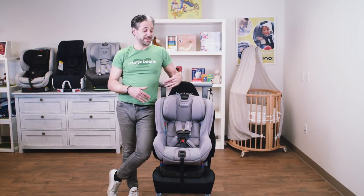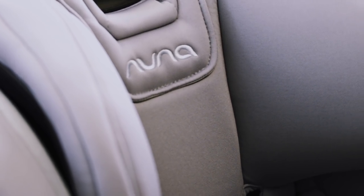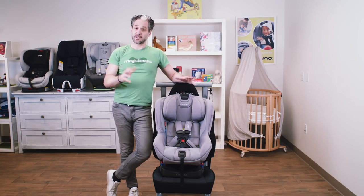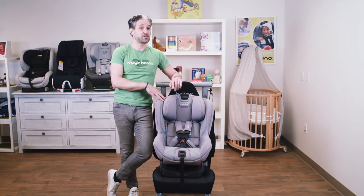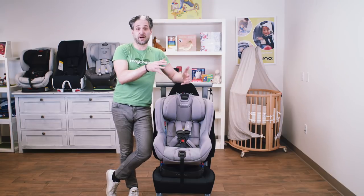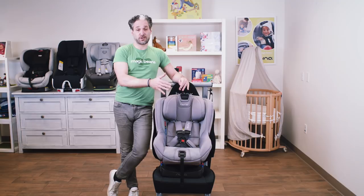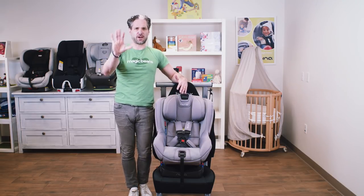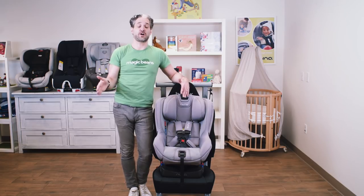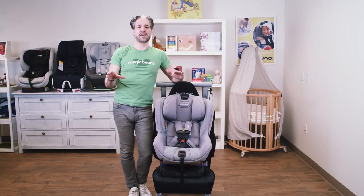The first convertible car seat I wanted to start with is the Nuna Rava. If you're searching for convertible car seats, you may not have been doing research on baby gear while pregnant, but now your child is probably growing out of their infant car seat. When I think about convertible car seats, I think about them in three ways: how they install, extended rear-facing, and narrowness for fitting three across.